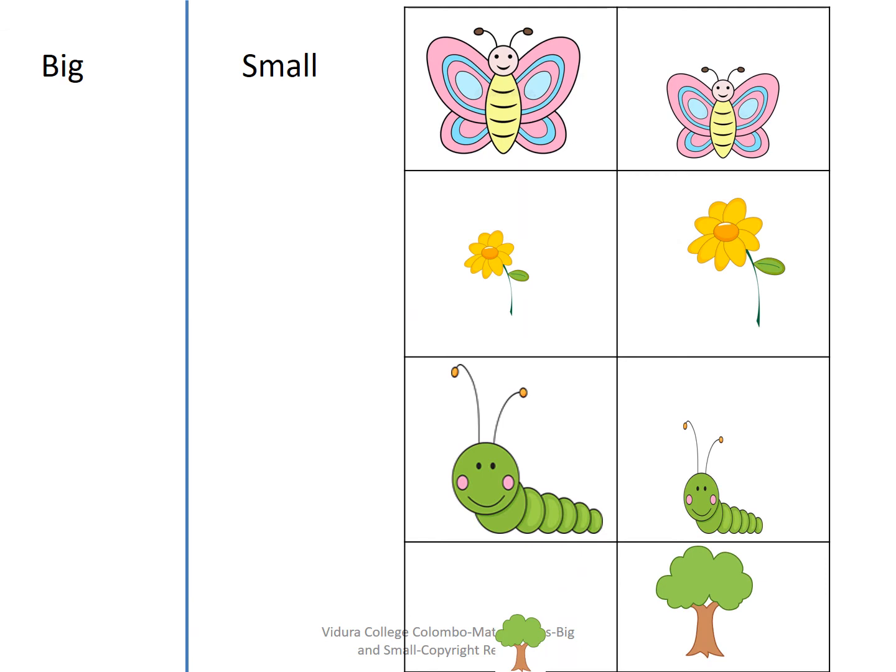What can you see in this slide? There are some objects in different sizes and there is a table named big and small. You have to put all the big objects into the big table side and all the small objects into the small table side. Let's start now. Shall we check the answers? Good. Well done.